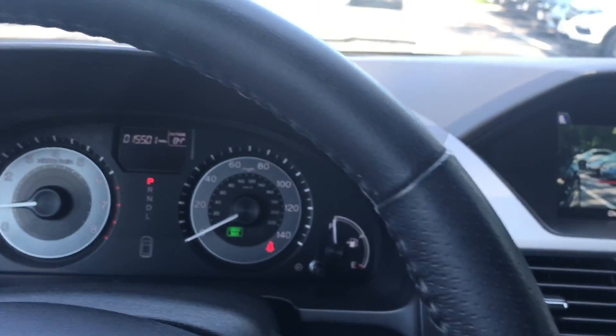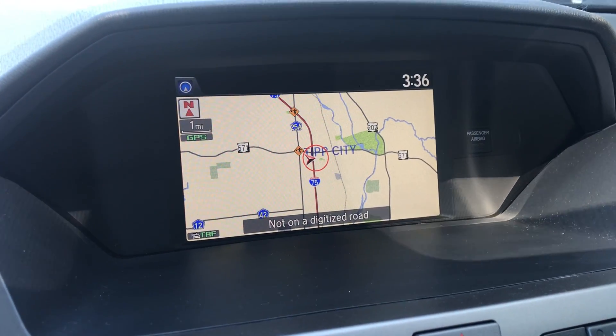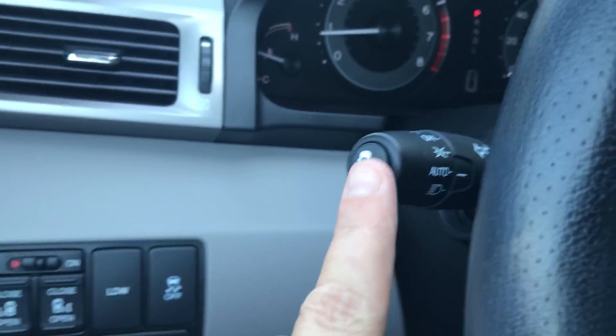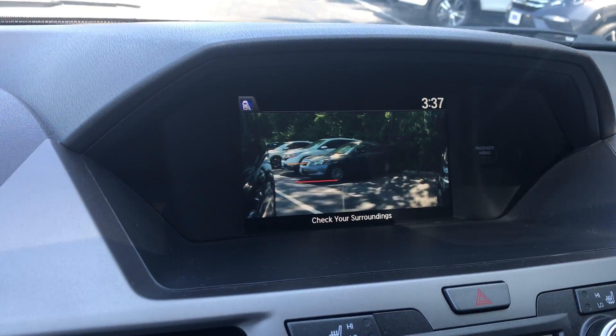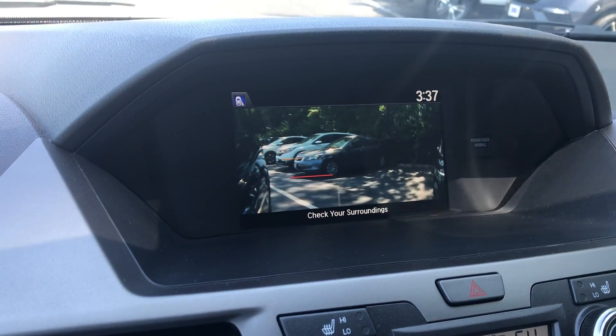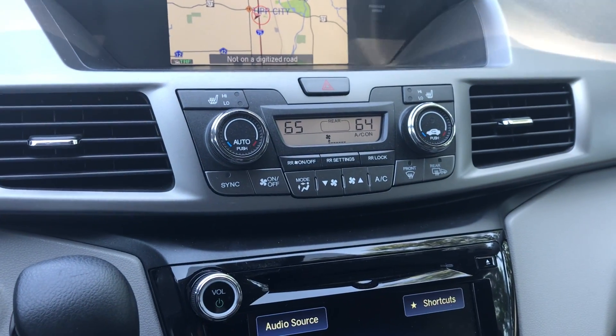When you turn the signal off, it goes back to your navigation screen. There is a button at the end of your headlight stalk that will turn that camera on at will, so if you want to turn it on for whatever reason while driving, you can do so.